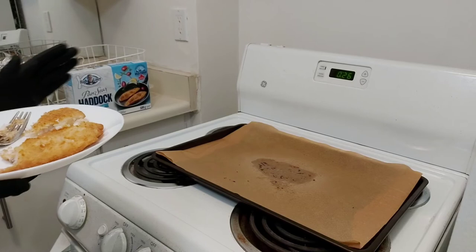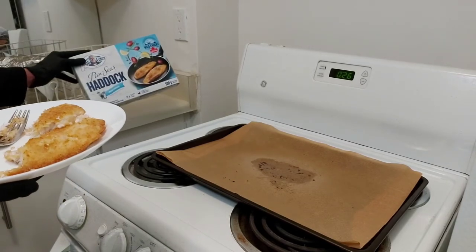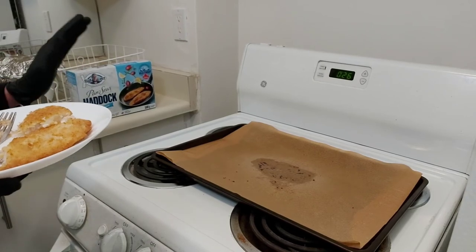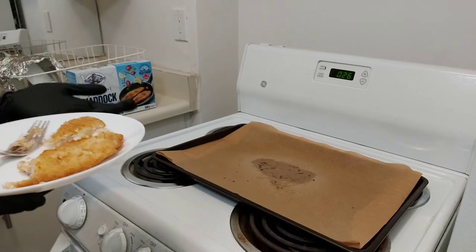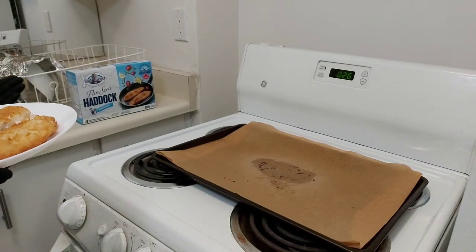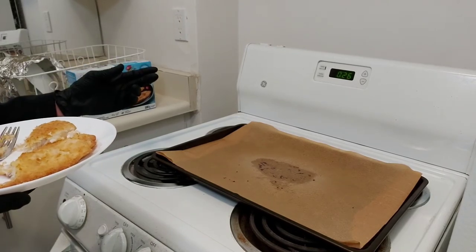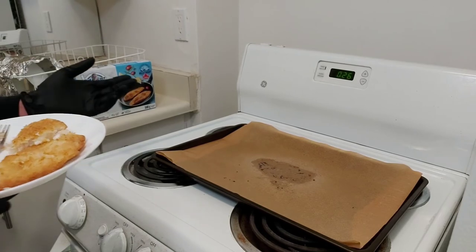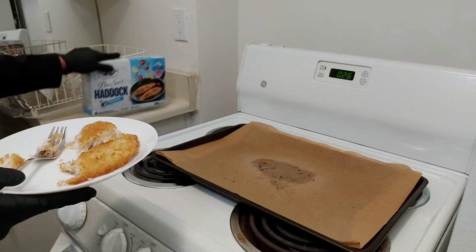I gotta say this is pretty good, I'm not even gonna lie. I would get this again, but it would definitely be a special treat — it's really expensive. This is four dollars per piece; I can get like four TV dinners for that. But this is not bad. If you ordered a fish fillet at a restaurant, that would cost a lot.